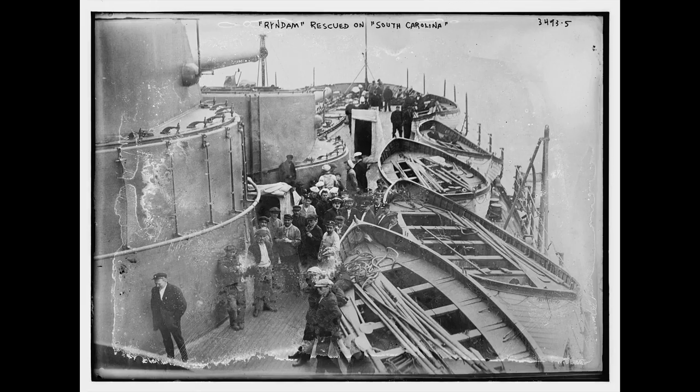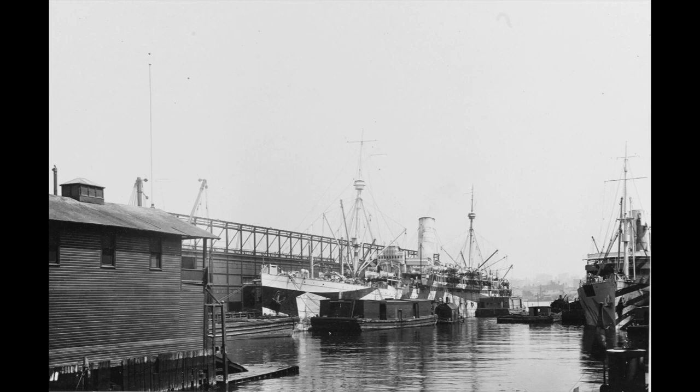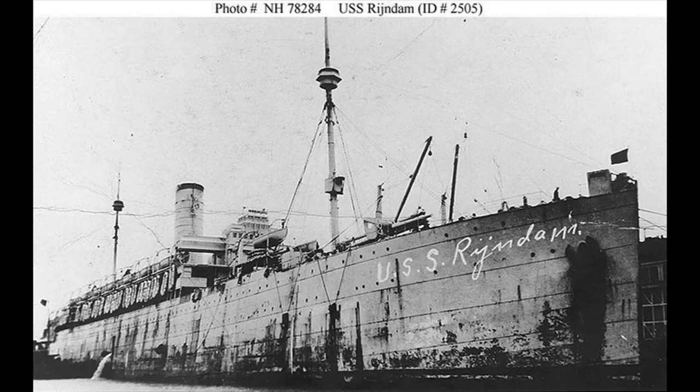On July 31st, 1920, the Rye Dam returned to commercial service between Rotterdam and New York. In May 1925, she was refitted as a two-class ship, with cabin class replacing her first and second class accommodation. In May 1926, she reverted to being a three-class ship again, but the classes were called cabin, tourist, and third.